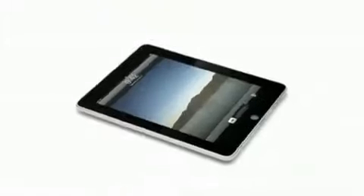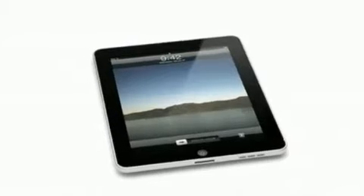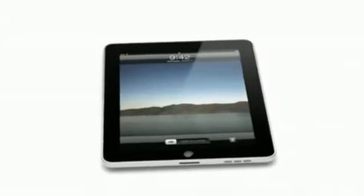You know, it's true. When something exceeds your ability to understand how it works, it sort of becomes magical. And that's exactly what the iPad is. It's hard to see how something so simple, so thin, and so light could possibly be so capable.